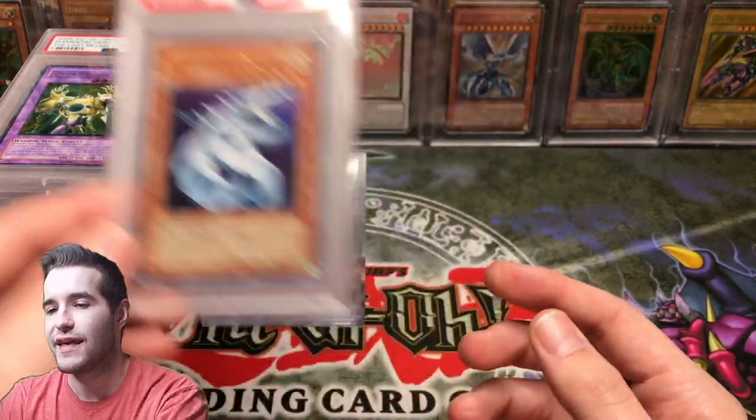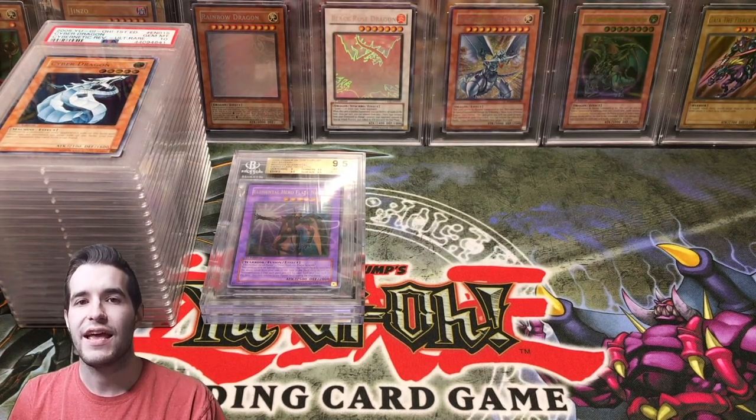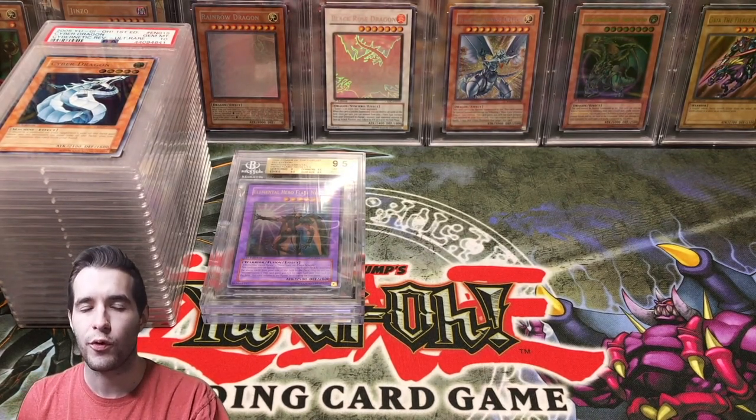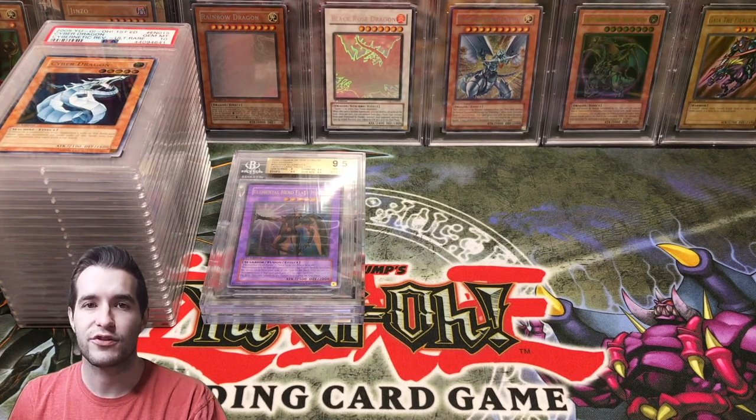So overall, those are the slabs I have for sale right now. If you guys are interested, hit up my Instagram at ruxon34, or hit me up by email which will be in the description. Instagram is the best way to reach me.